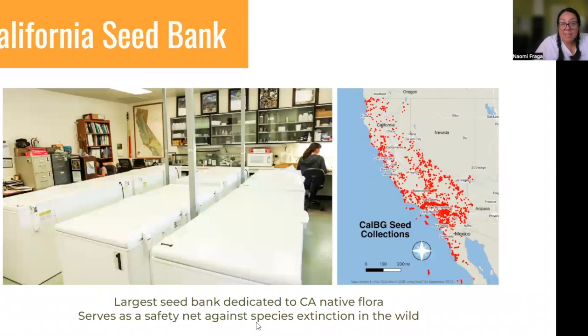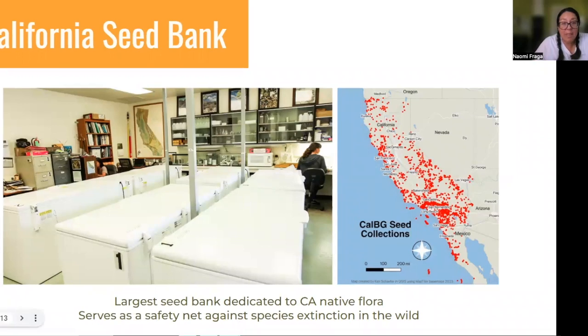That brings us to the California Seed Bank, which is a member of those global groups and operates within those networks. It's the largest seed bank dedicated to California native plants. I'm going to turn it over to Cheryl here, and she can tell you more about the California Seed Bank and our work, and she'll move forward with the presentation.